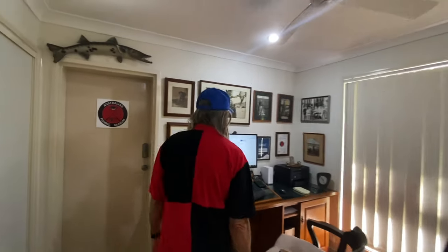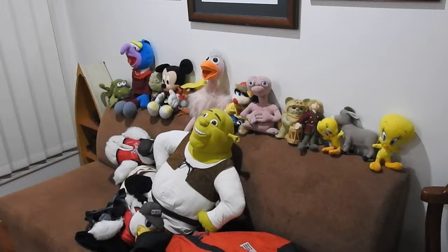I've got a few bits and pieces in here and a heap of stuffed toys. I haven't grown up yet, but yeah.